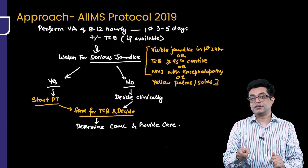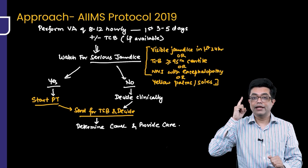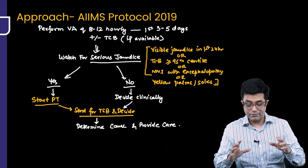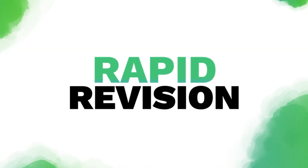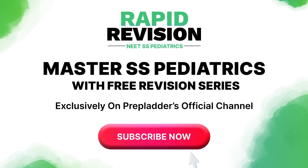There is an MCQ on this — a past MCQ in NEET-PG and in AIMS-SS when it used to happen before INI-SS. Before the 2019 protocol came, around 2019, there was a question on this. Make sure you remember it.